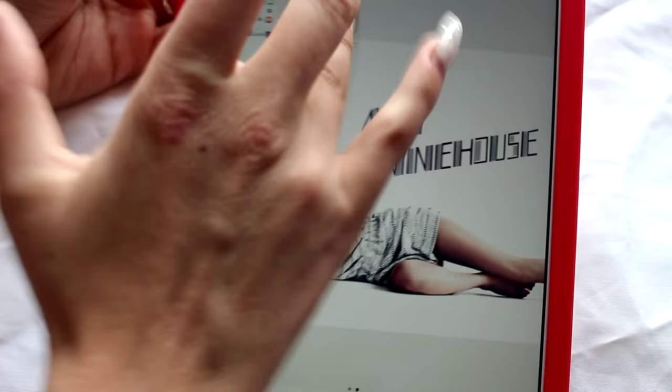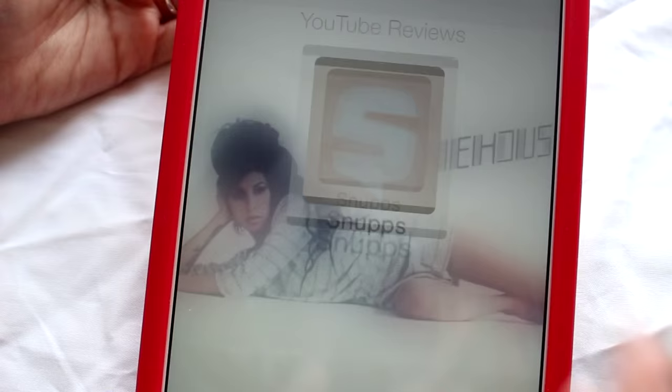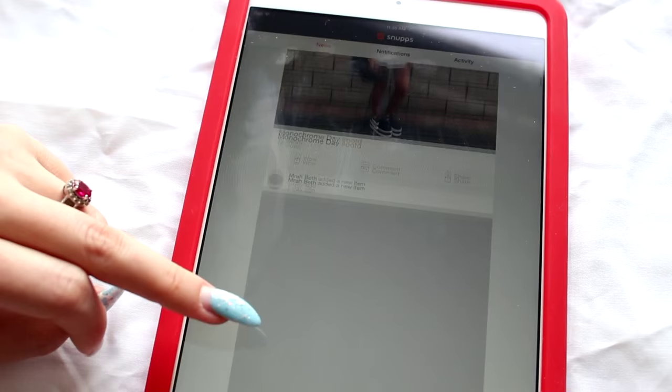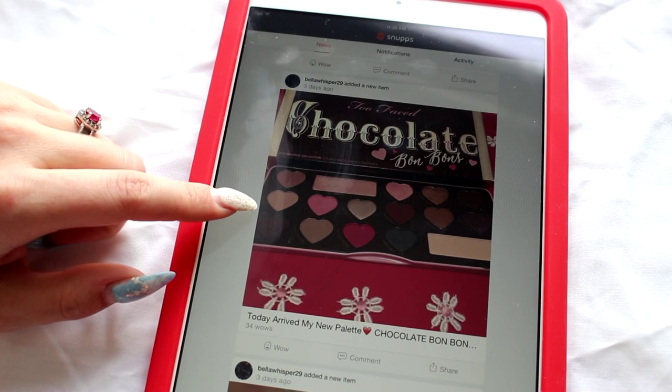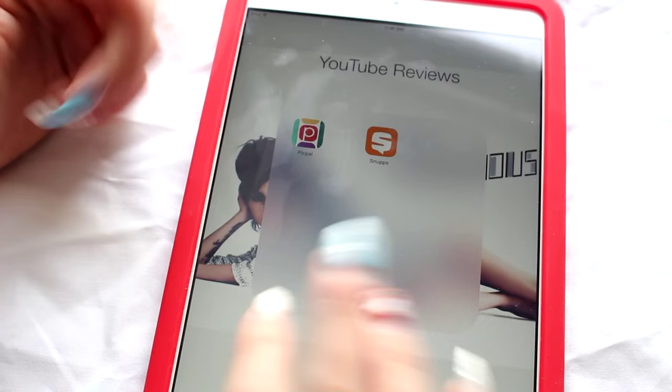In the very last folder are YouTube Reviews — these are two apps that I've reviewed on my channel: PicPal and Snups. I'm not being paid to say this. Snups is kind of Instagram-like, very fun to look through. And then PicPal — you can basically take real-time selfies and then send them to people in the app, so it's kind of like Snapchat.